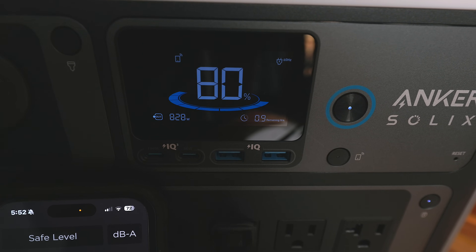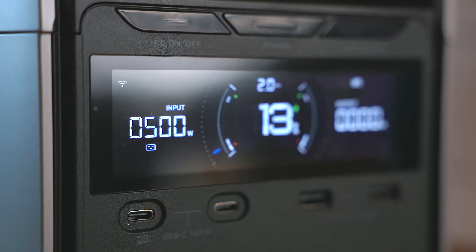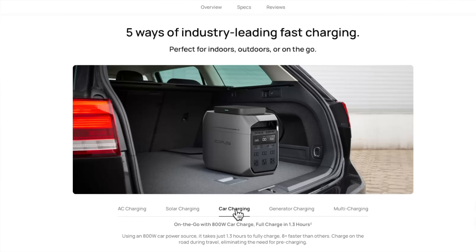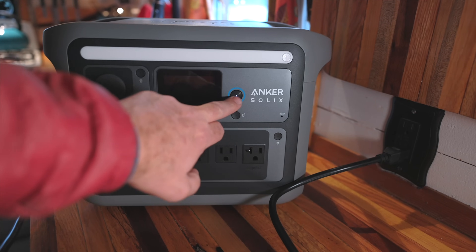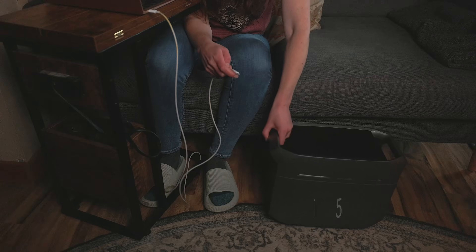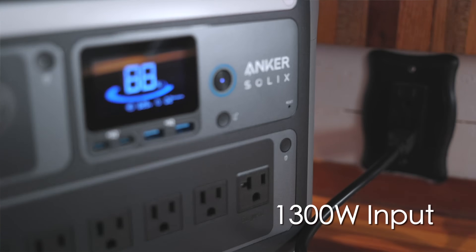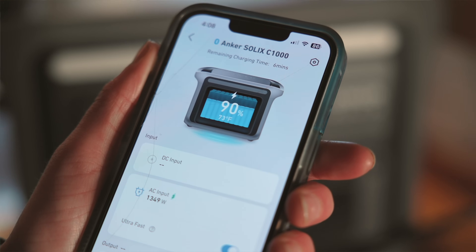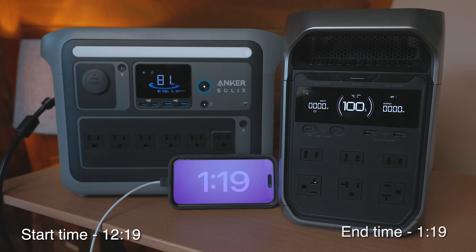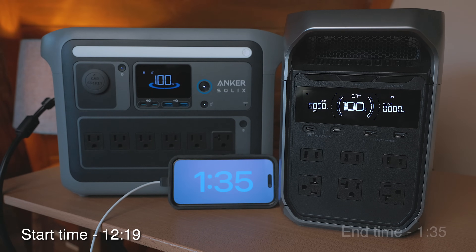The big claim to fame of the Delta 3 is its ultra-fast recharging time compared to all 1000 watt-hour power stations — for AC wall charging, solar charging, and car charging. The Delta 3 Plus just edges out the SOLIX C1000 on AC wall charging specs. The max AC input for the Delta is 1500 watts, supposed to recharge it from 0 to 100% in 56 minutes or less. The C1000 has a 1300-watt max input, recharging in 158 minutes. When we tested them side by side, the Delta 3 took exactly one hour to charge, and the C1000 took 17 minutes longer.